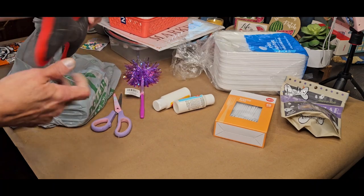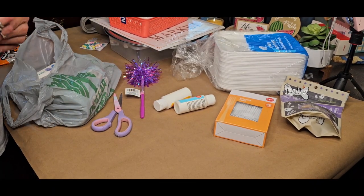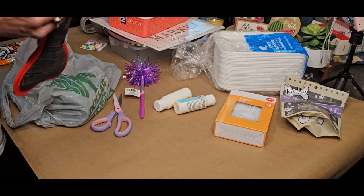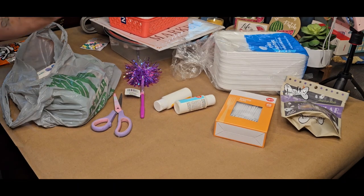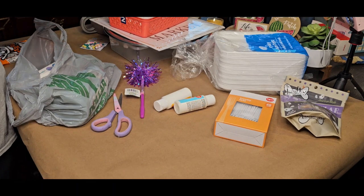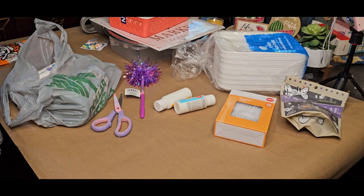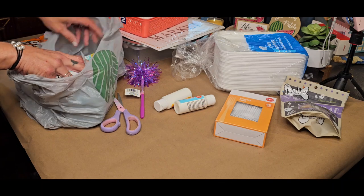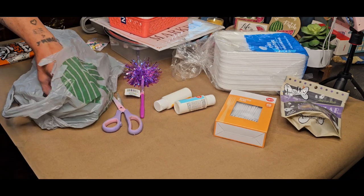They had these new dog toys out. I bought one of each and two of the bone. It has a squeaky and stuffed animals. They had a bone, a V-shape, and then they had a round shape like a donut. They also had these antibacterial hand wipes — these are the wild berry, 50 wipes.